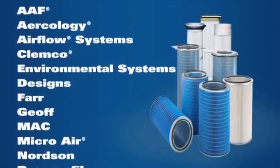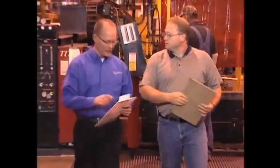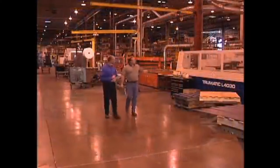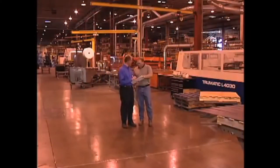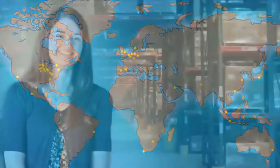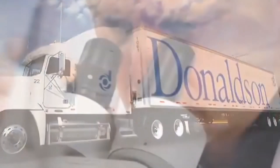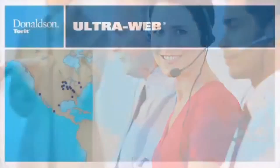UltraWeb is also available for all popular makes and models of dust collectors. Contact a Donaldson Torrent representative about how your facility can use UltraWeb nanofiber technology to fulfill your need for cleaner air, longer lasting filters, and significant cost savings. With facilities, sales and service around the world, Donaldson Torrent is ready to ship filters, parts, and systems wherever they are needed. Superior engineering and technology combined with global support and service has made UltraWeb the choice of companies worldwide.